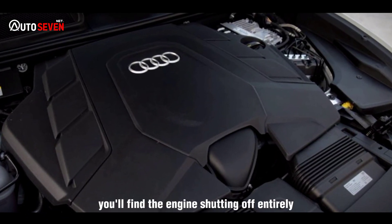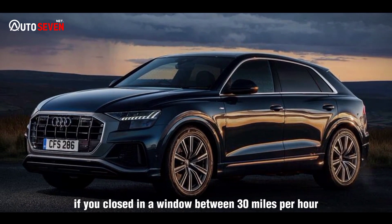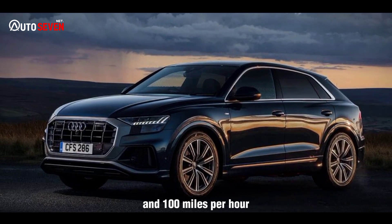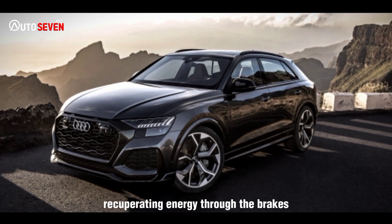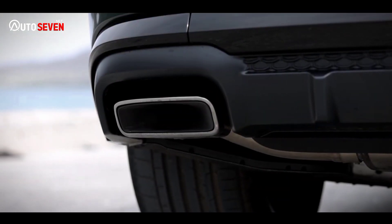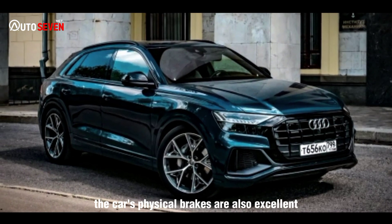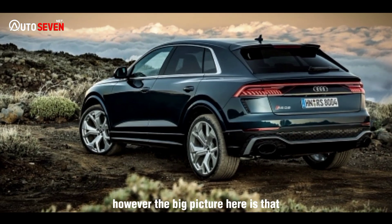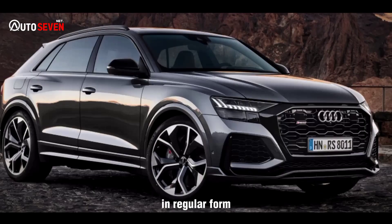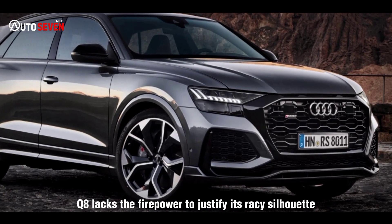Along the way you'll find the engine shutting off entirely if you coast at between 30 mph and 100 mph, with the 48-volt mild hybrid system at other times recuperating energy through the brakes. As our instrumented tests have shown, the car's physical brakes are also excellent, should you ever need to exercise them fully. However, the big picture here is that in regular form, the Q8 lacks the firepower to justify its racy silhouette.